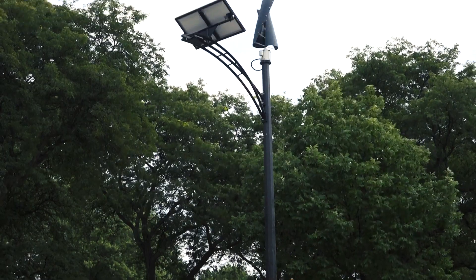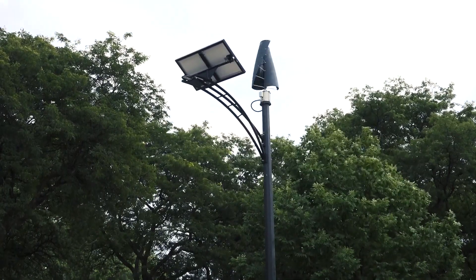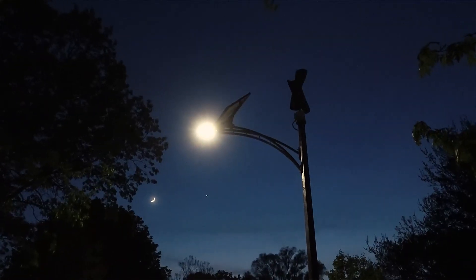The Prentice Creek Streetlights fulfill village strategic goals of continual innovation and environmental sustainability.